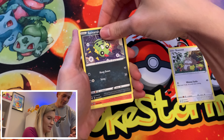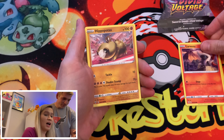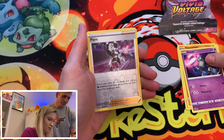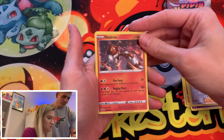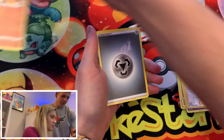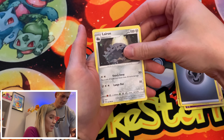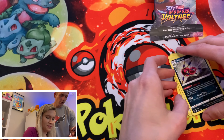We got a Makuhita, a reverse Lima, and then — oh! Professor Kukui! Very nice. I mean, we'll take that. I've always liked this trainer card; it's got a really neat texture to it. That is one of the neater cards from this set. Definitely putting that in the VIP section.